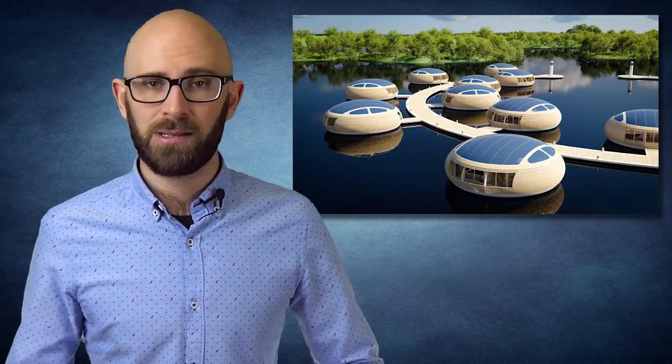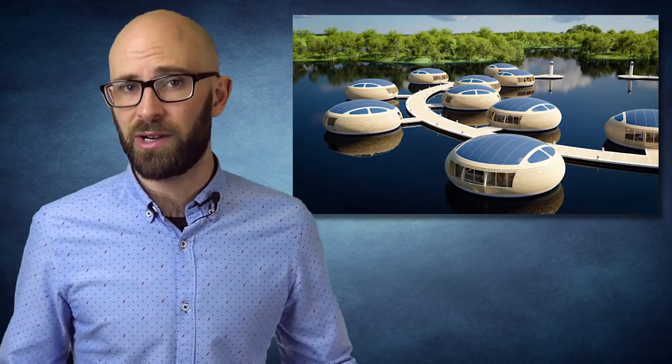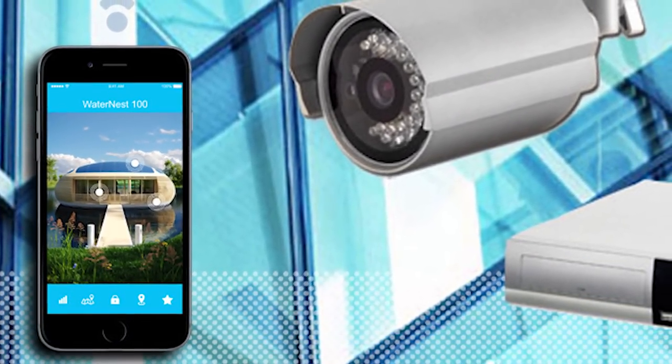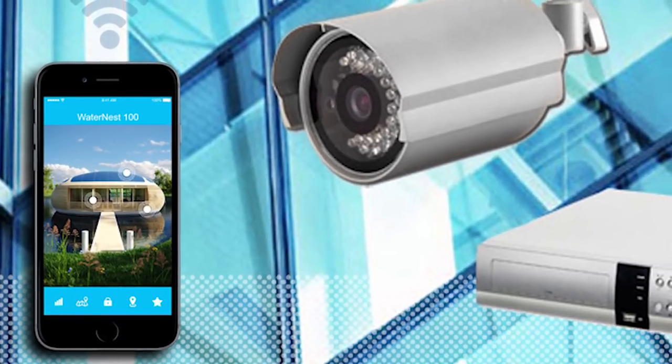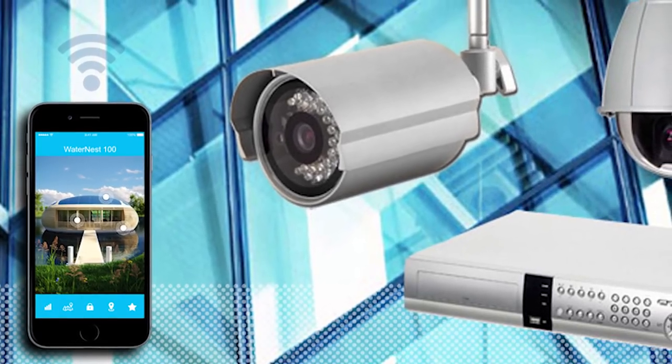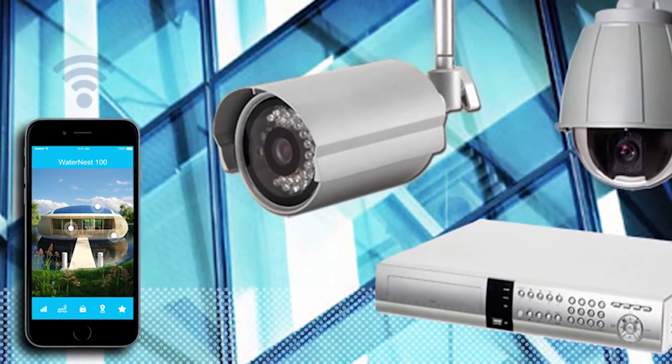The Water Nest 100 makes use of state-of-the-art natural microventilation and air conditioning systems, classifying it as a low-consumption residential habitat. It sports two large balconies on its sides and several large windows that allow for natural light to get in, as well as a perfect view across the river, lake, or bay. Its shape and design support a wide array of uses besides being a residential space — these pods can be turned into offices, restaurants, bars, shops, or whatever else a floating community might need. The Water Nest also makes use of an all-in-one digital system that controls everything inside and out, monitoring energy usage and providing streamlined control over lighting, sound systems, fixtures, and alarm systems.